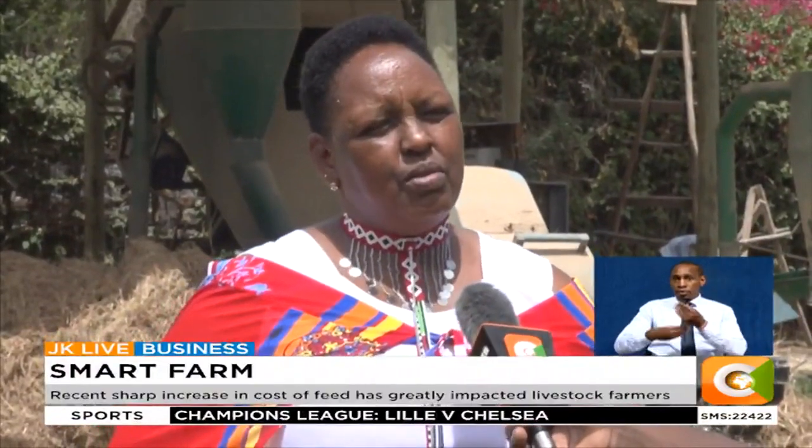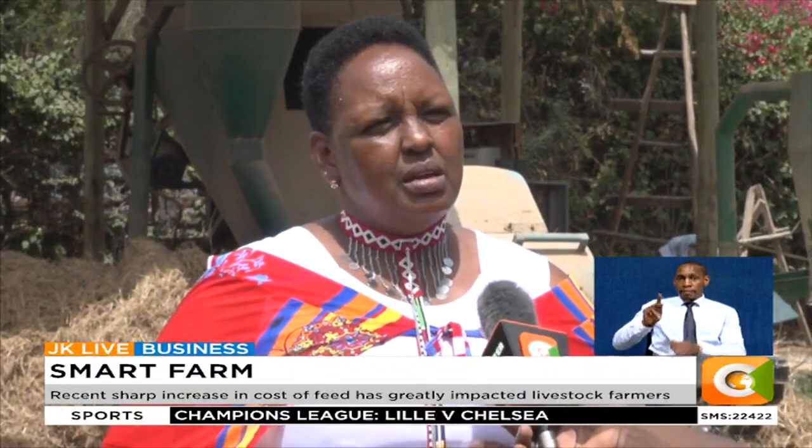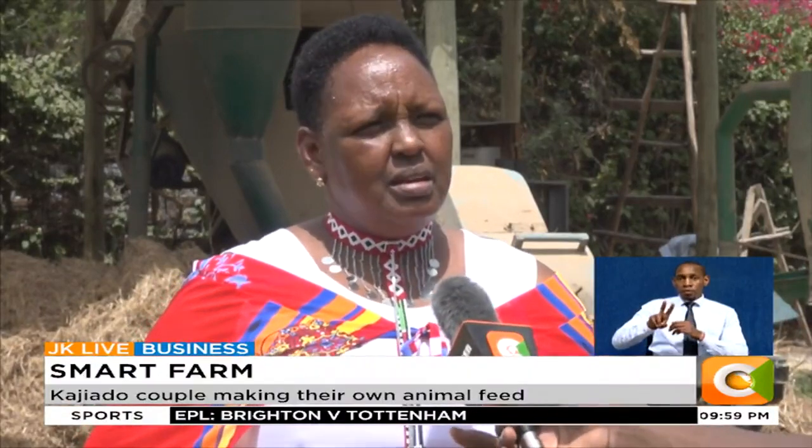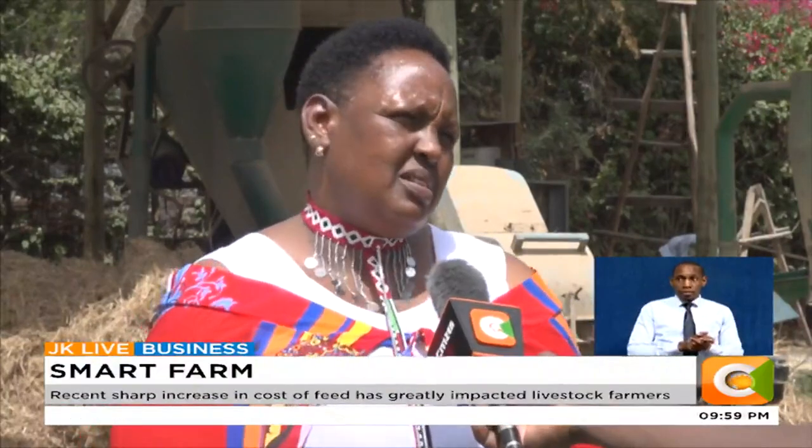If I was buying a 70 kg sack of high-yield dairy meal, it would go for about 2,800 shillings — the best goes for 2,800. Now I'm producing it at 1,900 shillings.